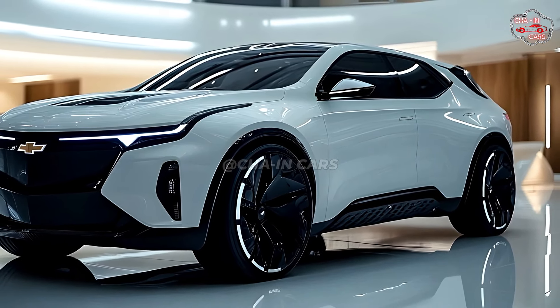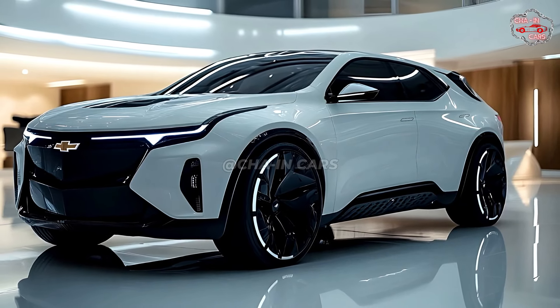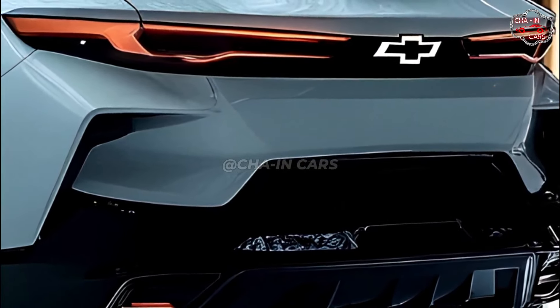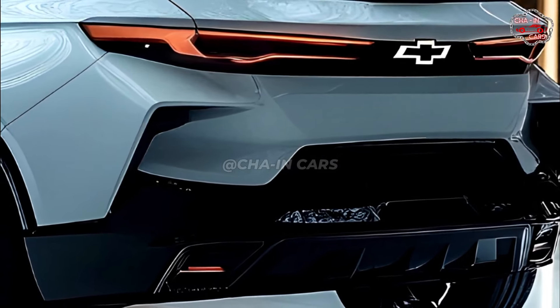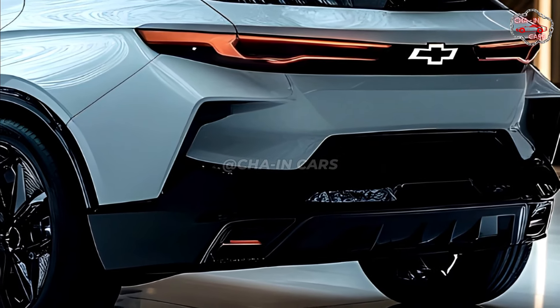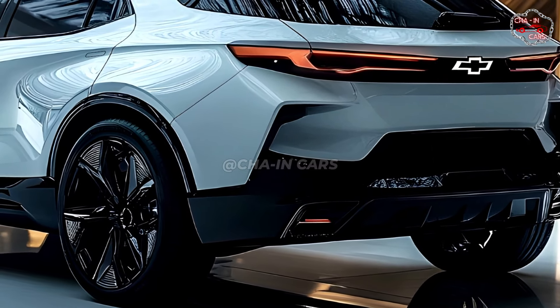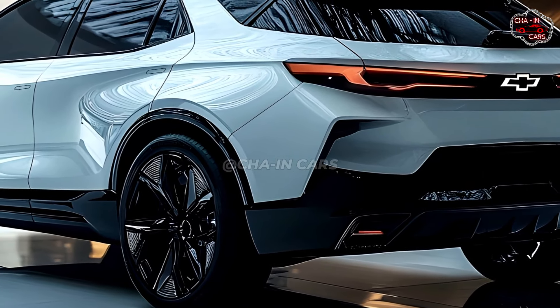The LED lighting, clean lines, and aerodynamic curves featured on the Chevrolet Equinox EV make it stand out from the crowd. The SUV has a curved body and a large front grille, which gives it a powerful and imposing appearance. Because of the manner that it is shaped, it bears the appearance of an electric engine.